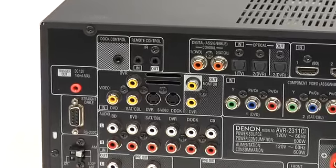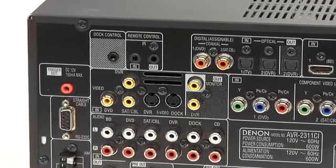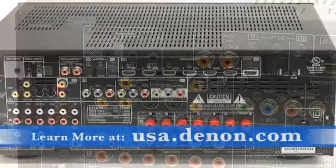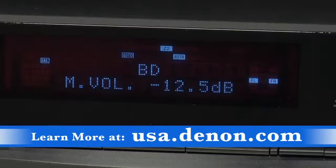With Denon's high resolution video processor that accepts standard definition video sources and up converts them to HDMI through only one HDMI port, you save the expense and clutter of multiple cable runs. Dynamic volume mode reduces sudden audio level jumps, so you're no longer deafened by commercials when watching your favorite TV shows.